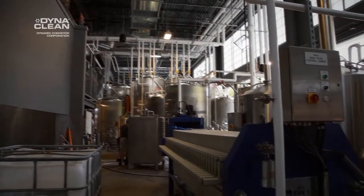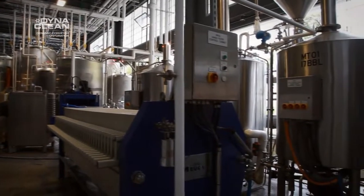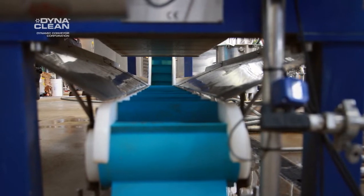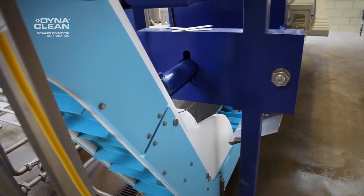We got a few ideas from that, and when we started putting the equipment in here we decided we needed a system like that. We got a hold of DynaClean and they came in and looked at the unit we had. It's really a first-time build they ever did for this, because we're the first in the US to have this size mash filter, so it had to be custom made.